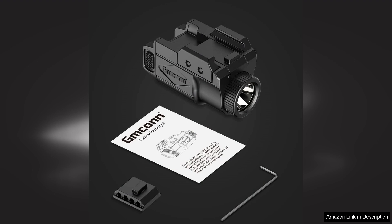Overall, the GMCON 700 Lumen Pistol Light is a top-notch flashlight that offers impressive brightness, durability, and versatility. Whether you are a law enforcement officer, military personnel, or a civilian looking for a reliable weapon light, this flashlight is sure to meet your needs. With its compact size, adjustable rail mount, and powerful light output, the GMCON 700 Lumen Pistol Light is a fantastic choice for anyone in need of a high-quality weapon light.